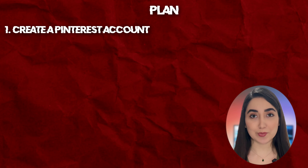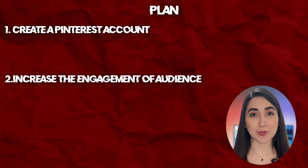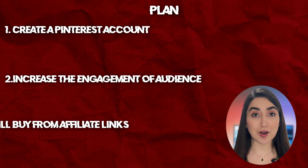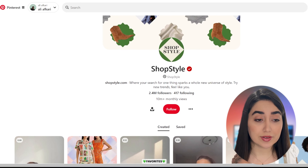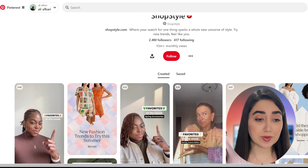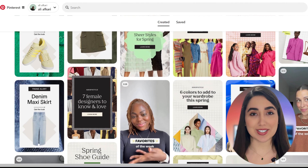My goal is to create an account on Pinterest and increase audience engagement to watch your pins and start buying from some business links. This account has more than 2 million followers every month, and millions of people visit their account, so their income is definitely more than $10,000.